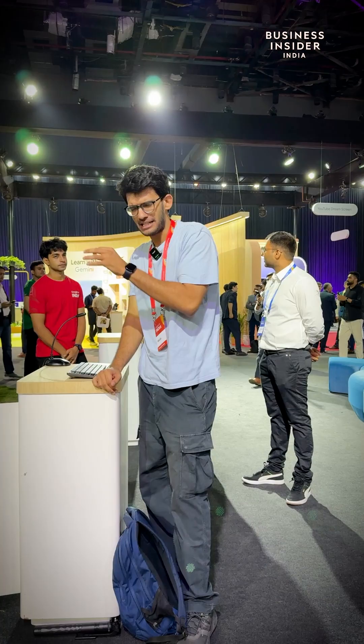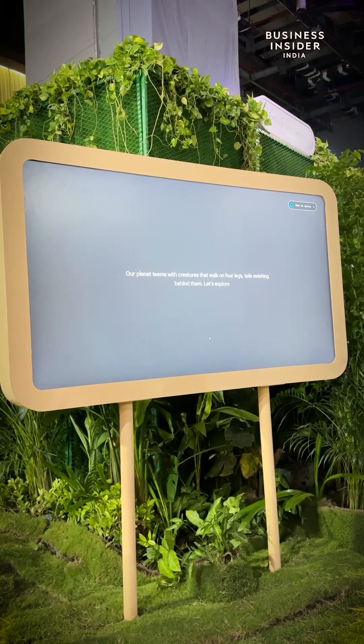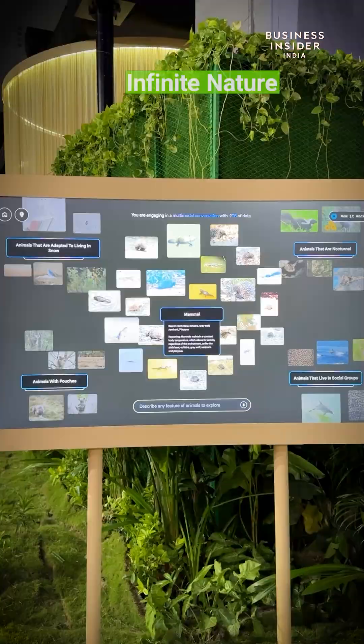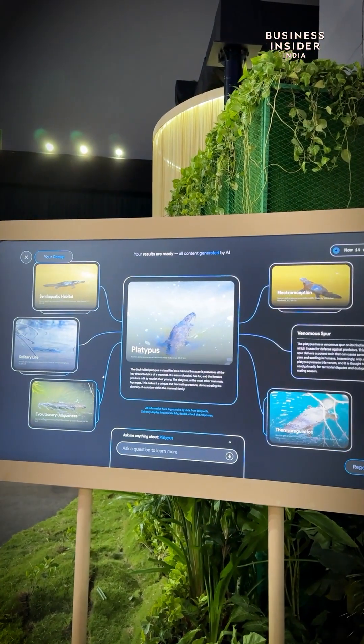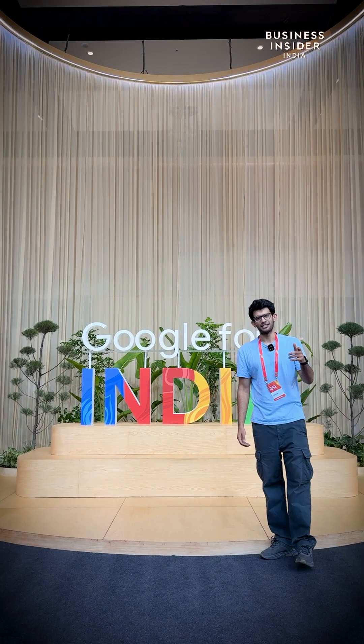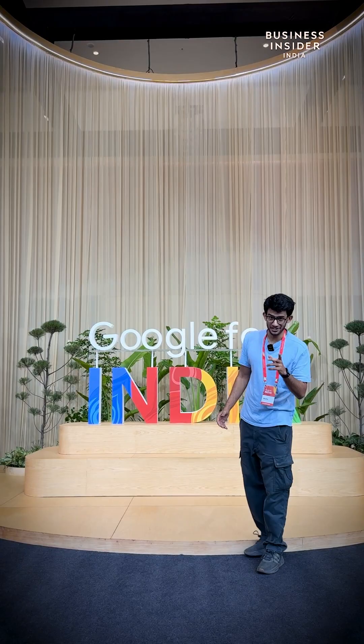Next is Infinite Nature. It has a database of about 9 TB. You can put in prompts of the animals that you're trying to identify — you don't necessarily need to know the name. Put in anything you want to know and it will tell you the exact animal you're looking for. Are you excited for Gemini? Comment down below for more content, and follow Business Insider India.